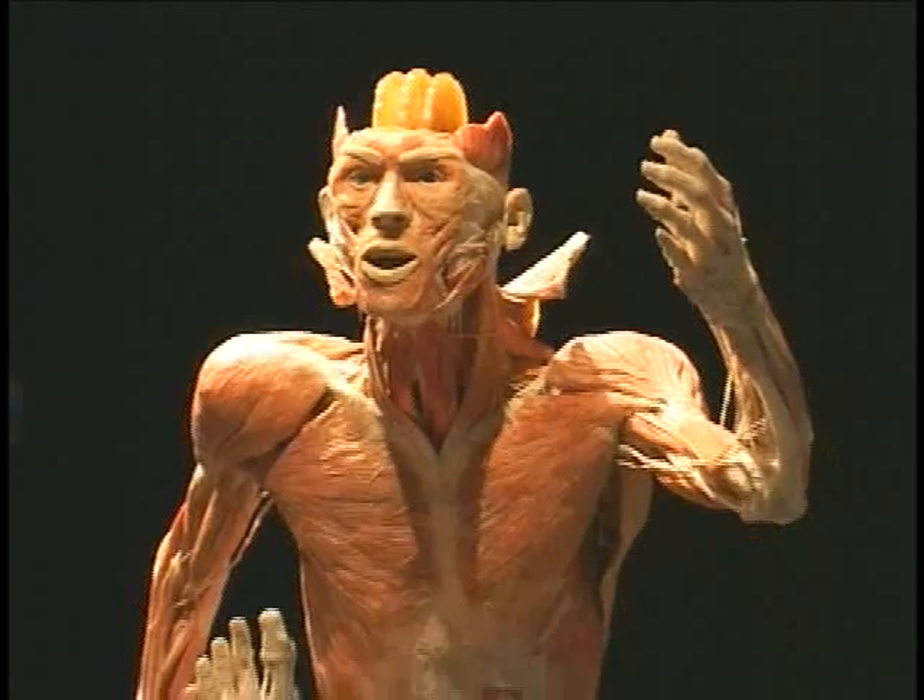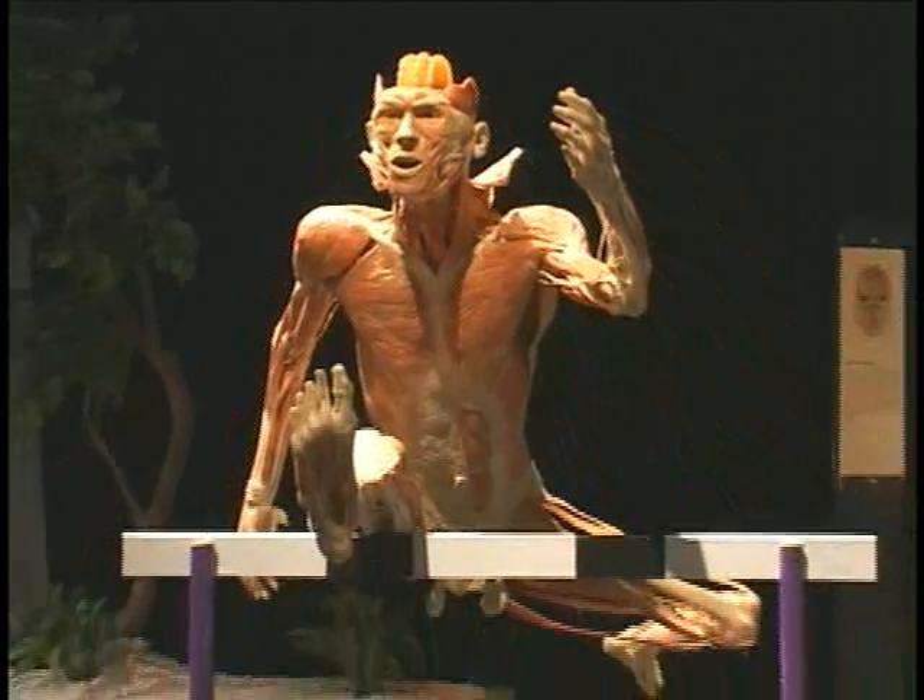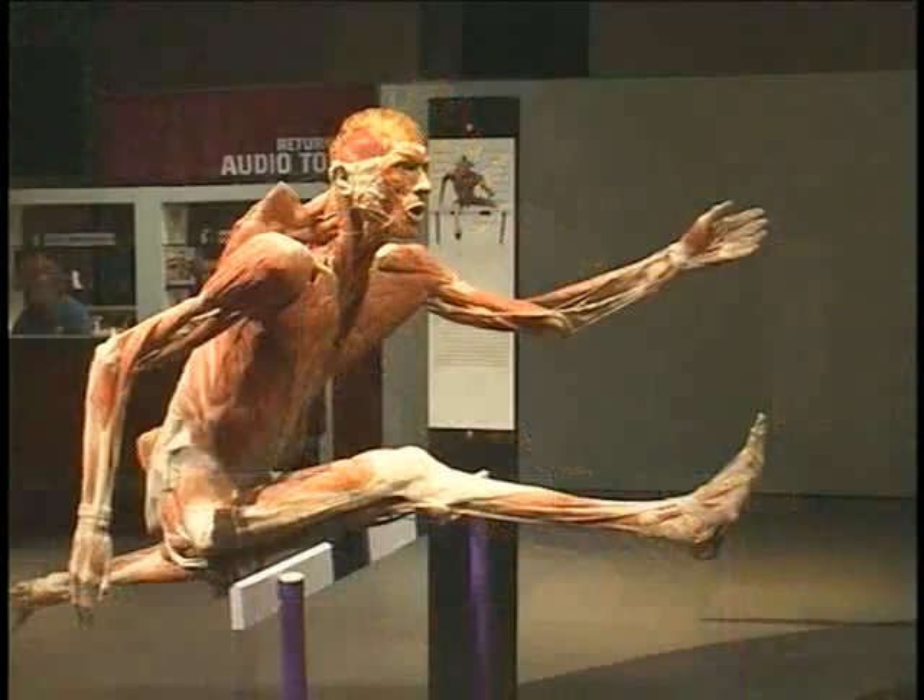To be able to see muscles and to be able to think of my own muscles working in a similar way is very enlightening and inspiring as well.